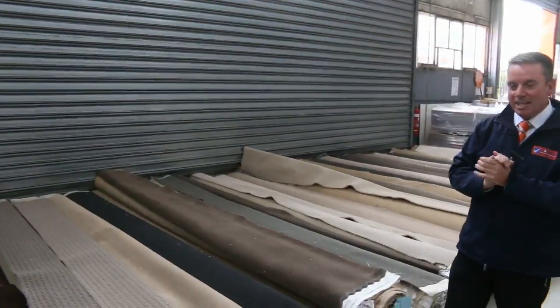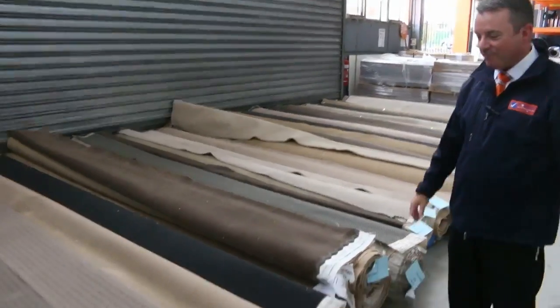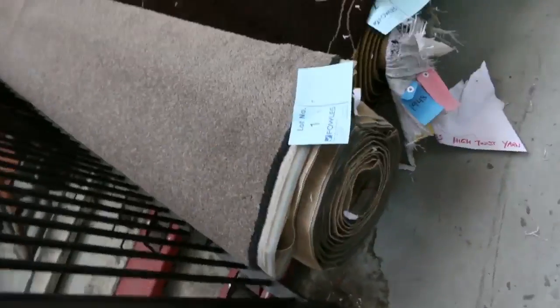G'day, I'm John from Fowles Auctions and Sales and I'm here to preview tomorrow's carpet auction. It's Wednesday the 18th of April at 10am. Let's start off with our roll-ins and off-cuts.